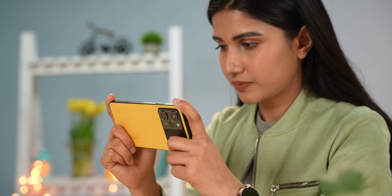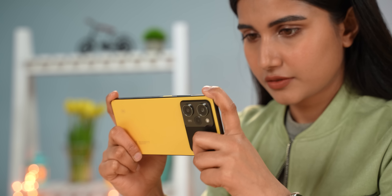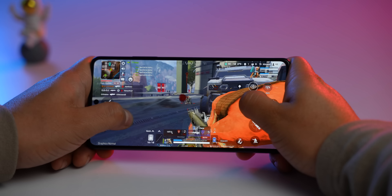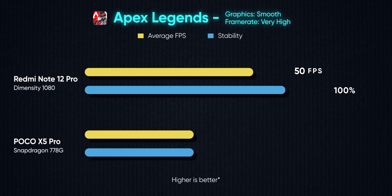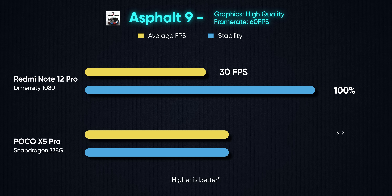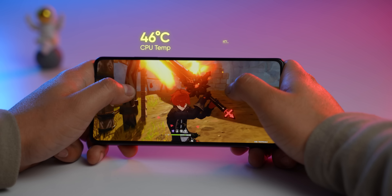When it comes to gaming, the Snapdragon 778G's Adreno GPU has been better optimized to push higher settings in almost all popular titles. Take Apex Legends for instance — while the Dimensity 1080-powered Redmi Note 12 Pro caps out at 50 fps, the Poco X5 Pro hits a steady 60 fps with better visual fidelity. Other games like Genshin Impact and Asphalt 9 also manage higher average fps here.